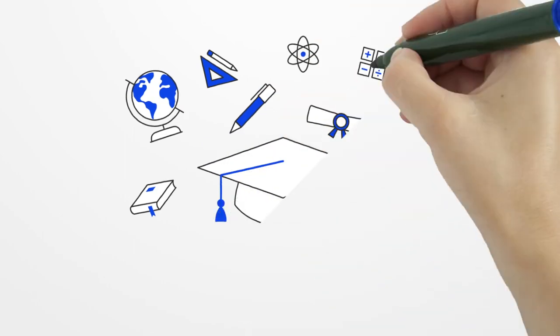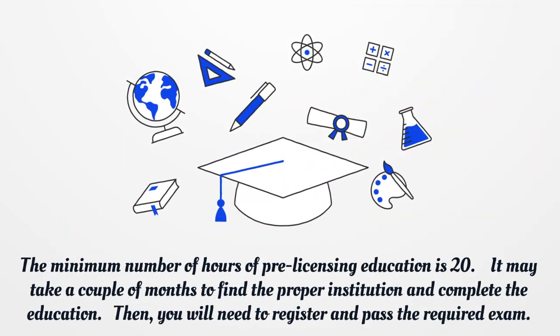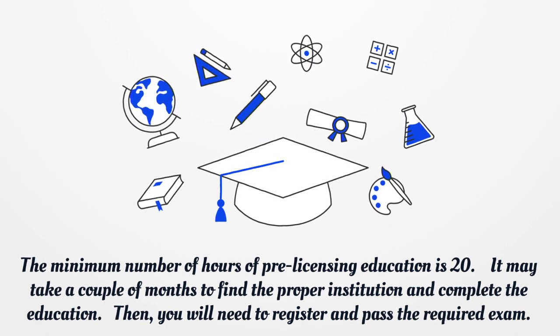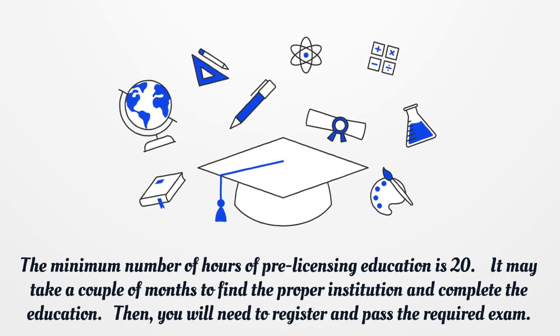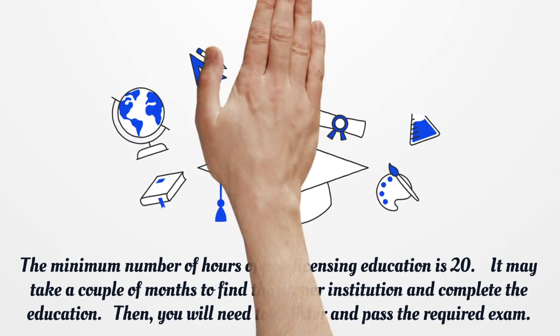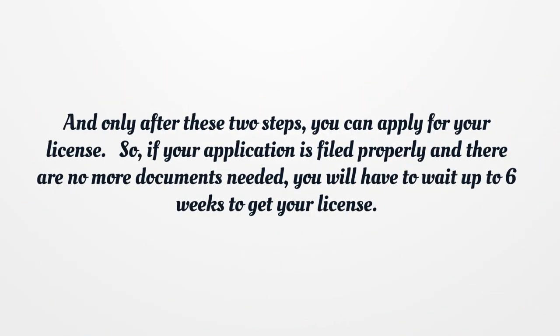The minimum number of hours of pre-licensing education is 20. It may take a couple of months to find the proper institution and complete the education. Then you will need to register and pass the required exam, and only after these two steps can you apply for your license.